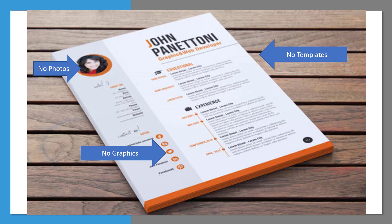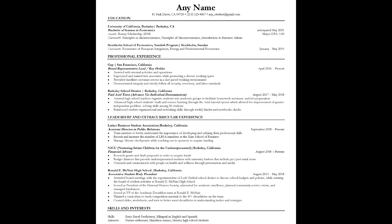Unless you're in a highly creative field, stay away from using a template and avoid using photos and graphics since they can be distracting. You will want to make sure to use a clear format that is one page, similar to this format, with a font size between 10 to 12 point and an alternate but professional font like Garamond.